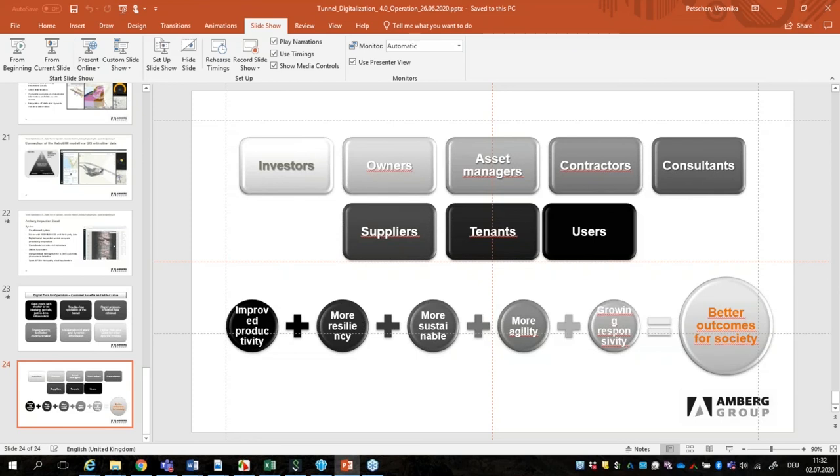One further question: do you use BIM as a methodology for project management and documental control — for example BIM 360? Yes, we do use it for project management, especially those with the GIS integration option.